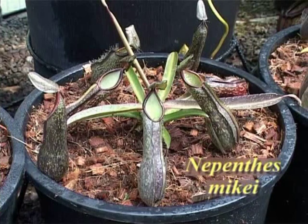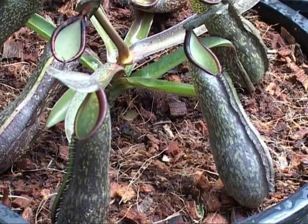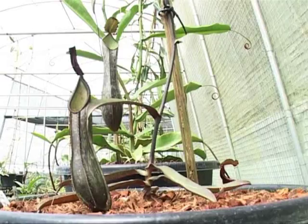This species is Nepenthes vichii from Sumatra. It was illustrated in Charles Clark's recent book and it grows these very nice basal rosettes before it starts to climb.